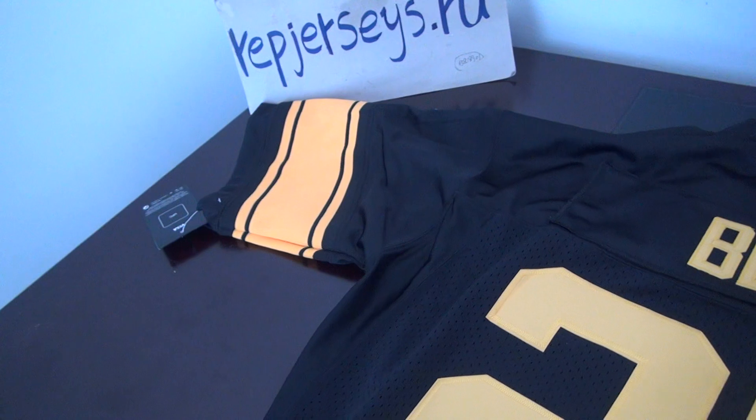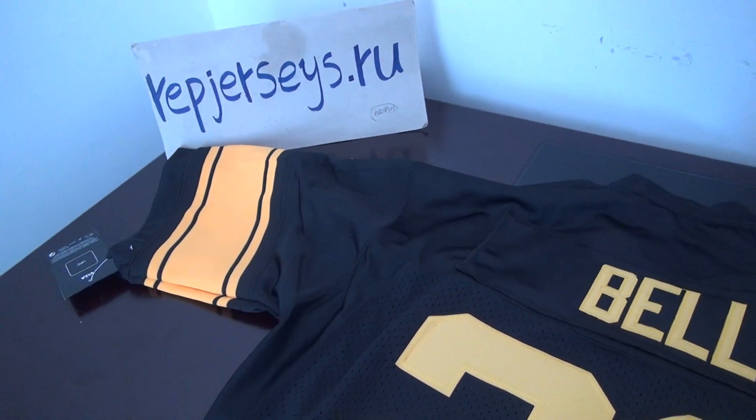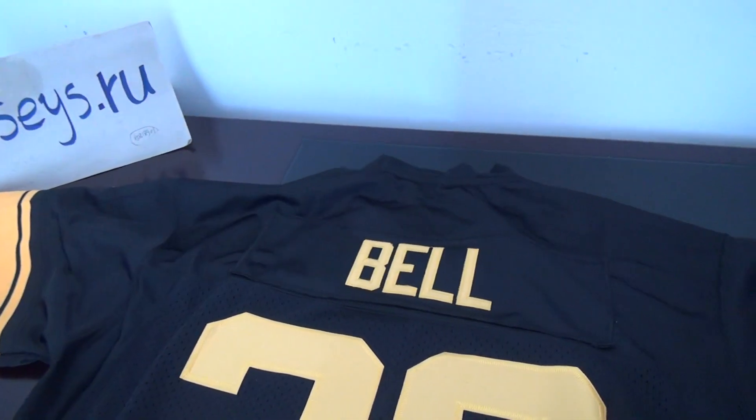So if you want a free jersey or have any questions, please come to RepJS.DoCHA website. Thank you so much. Bye.